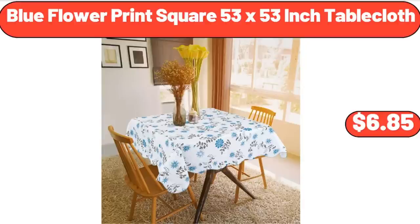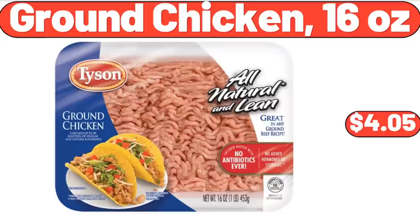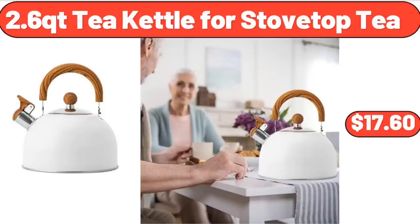Blue Flower Print Square 53 x 53 Inch Tablecloth, $6.85. 7-Drawer Dresser, $64.99. Ground Chicken, 16 Ounces, $4.05.